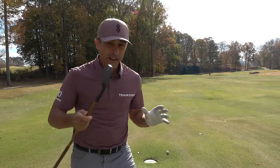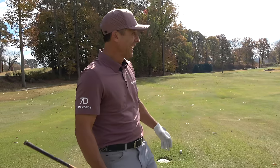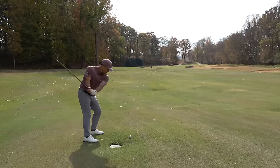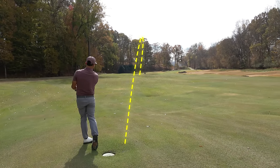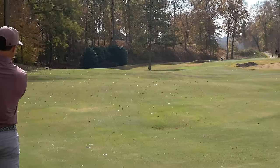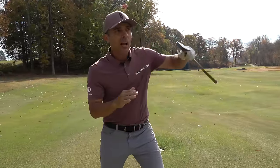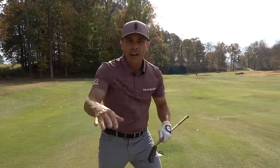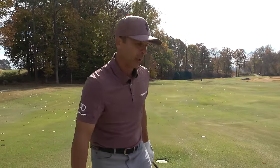My second shot went 75 yards and we're still not at my Pro V1X drive. I'm hitting these good. It's a fun game playing like this — you've got to really plot your way along. The slower and smoother I swing, the farther it goes. That one went farther and I swung a lot slower.